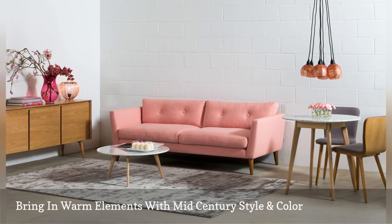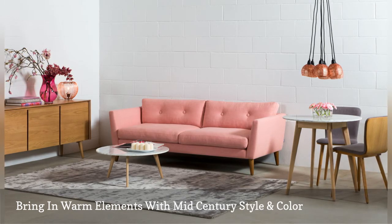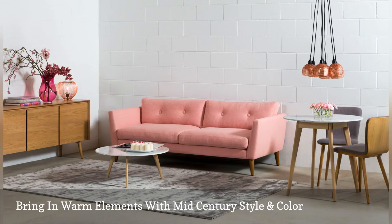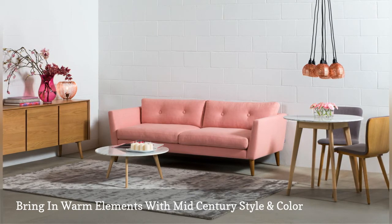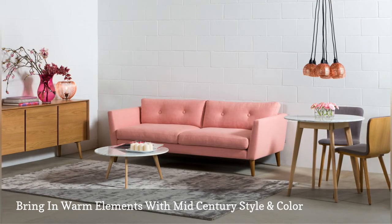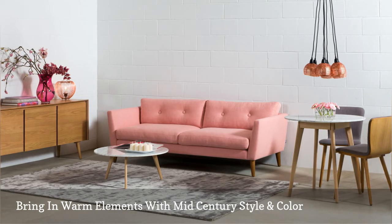When selecting a bright color sofa for your room that will still give you a modern look, plan to select accessories with a more neutral color palette to keep it simple instead of becoming something more boho. Bring in colors like white and shades of gray, paired with materials like marble and solid walnut, so that the showstopper remains the colorful sofa and everything else simply accentuates it.